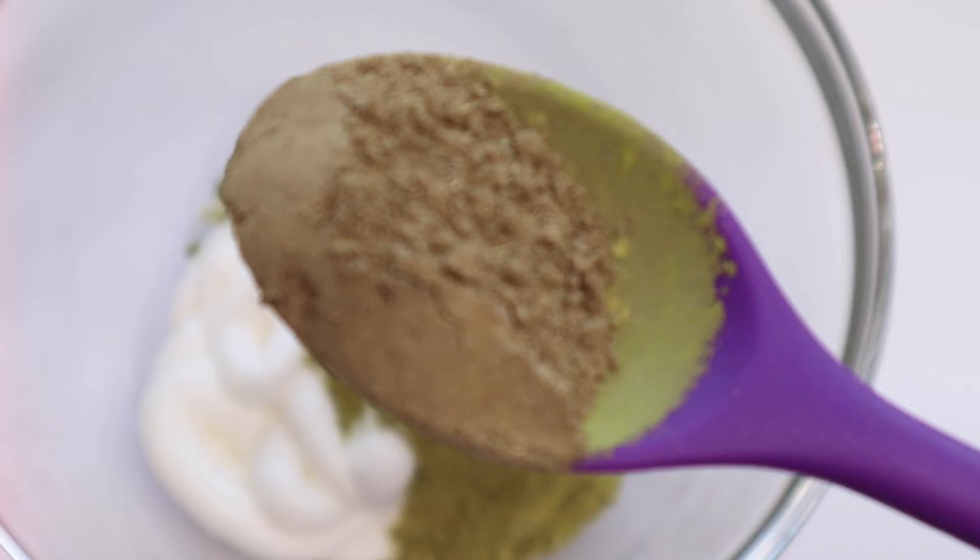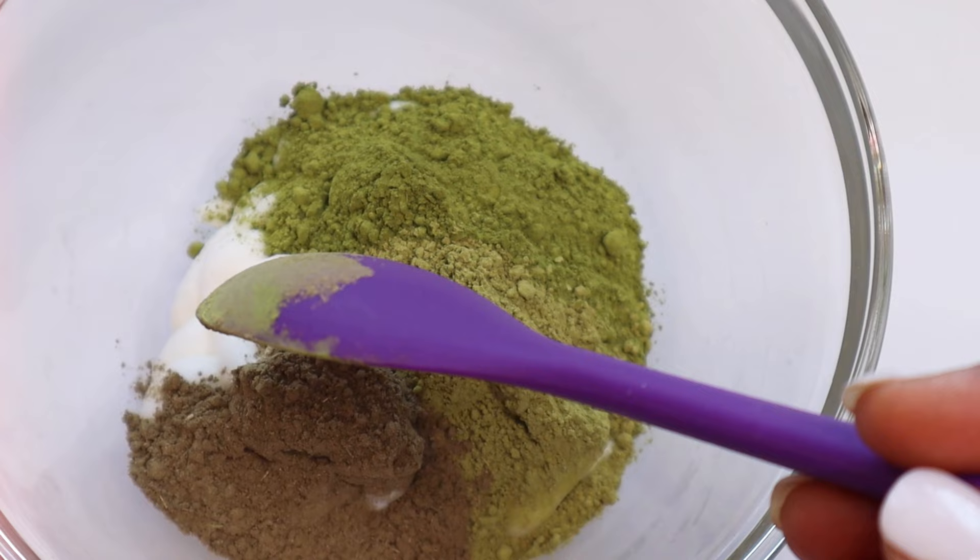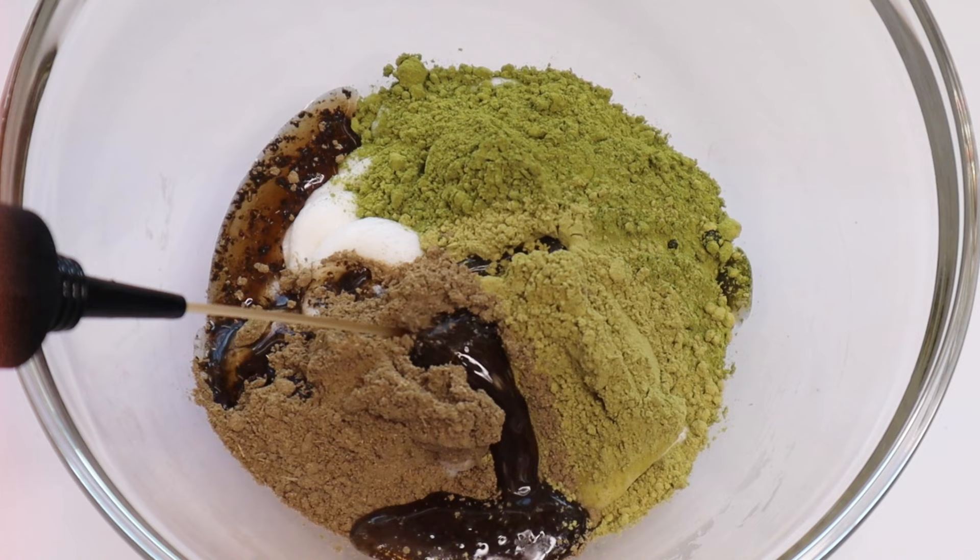Bringraj powder is packed with stimulating nutrients and proteins that help to improve blood circulation in the scalp, which then strengthens hair follicles from the root. It contains nutrients such as iron, vitamin E, magnesium, and vitamin D.